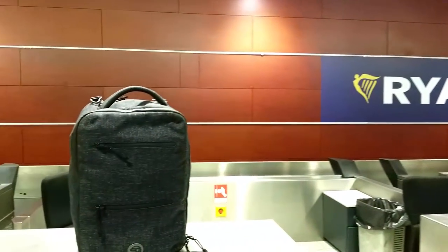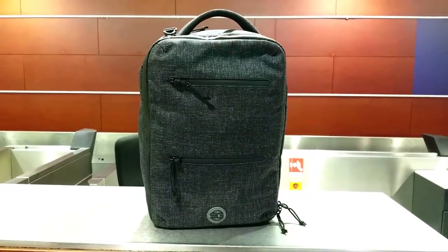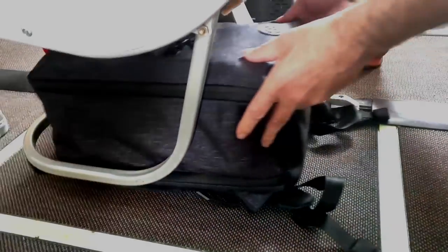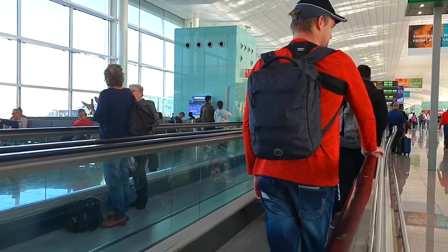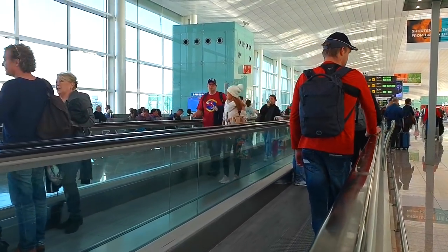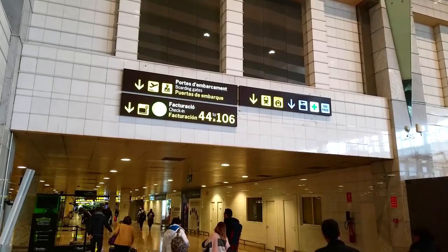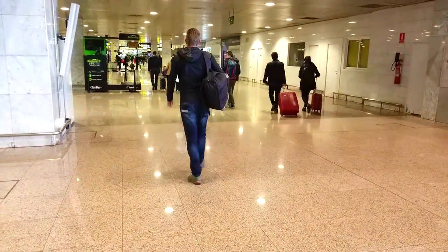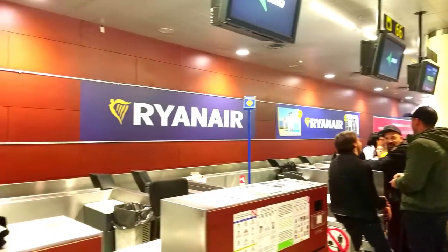Frustrated by the additional fees, at SmartGear we realized that an under-the-seat travel backpack could be large enough for short trips. Could people travel with a personal item as their main bag? The current market is lacking good quality backpacks meeting the under-the-seat dimensions. So we set out to create the RyanMax.